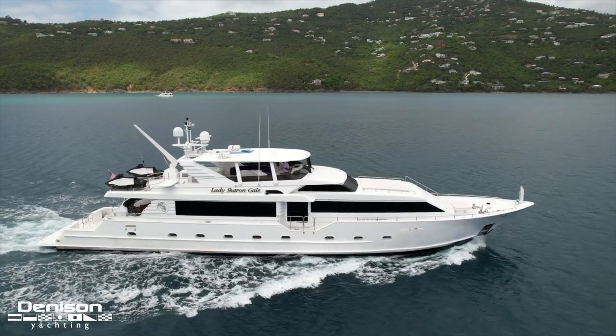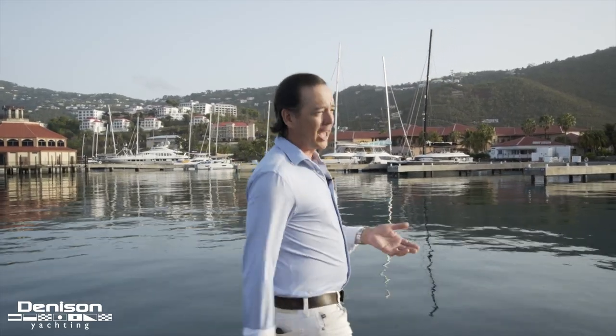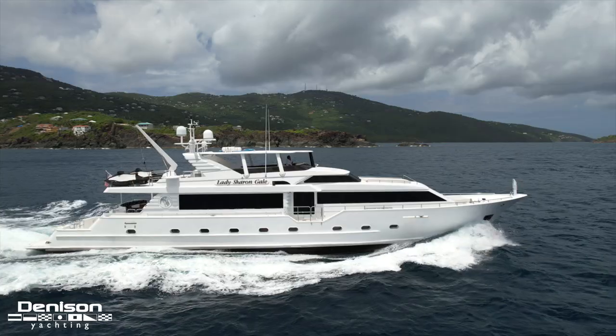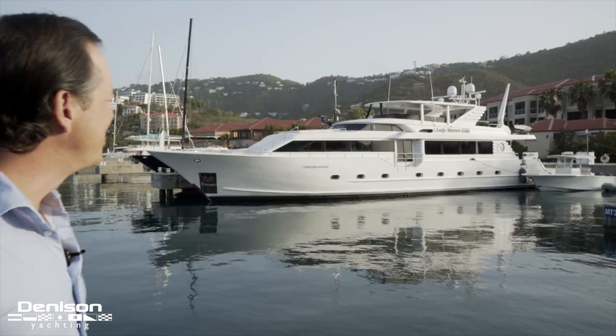The Denison family is really a storybook in our industry. In 1948, Frank Denison came down from Michigan and purchased a yard in Fort Lauderdale that became Broward Marine, which is one of the most storied yards in American shipbuilding. In total, Broward built almost 300 yachts, and today I get the privilege of bringing you one of those 300. I'm Will Knopfzinger with Denison Yachting, and this is Lady Sharon Gale.